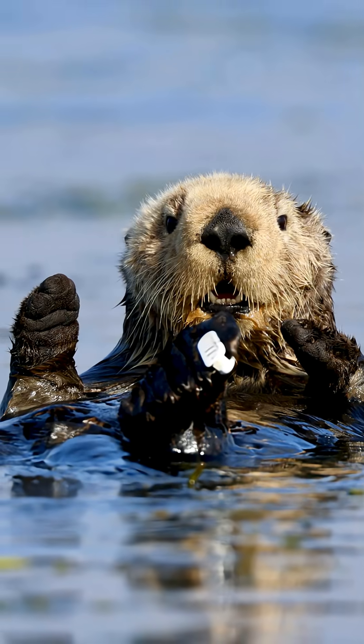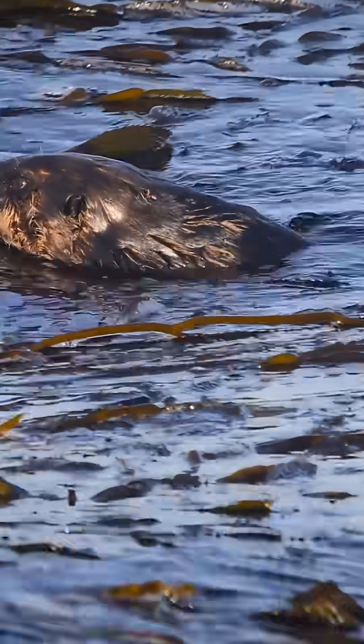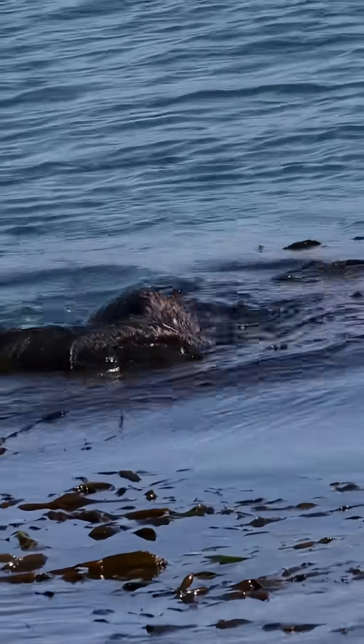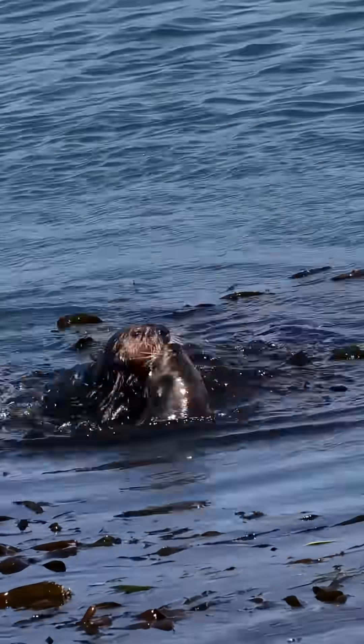Next is breakfast time. This little diver can plunge more than 250 feet and hold its breath for up to five minutes while hunting clams, crabs, and sea urchins. By eating sea urchins, otters protect these kelp forests, which are underwater jungles that store carbon and shelter thousands of species.